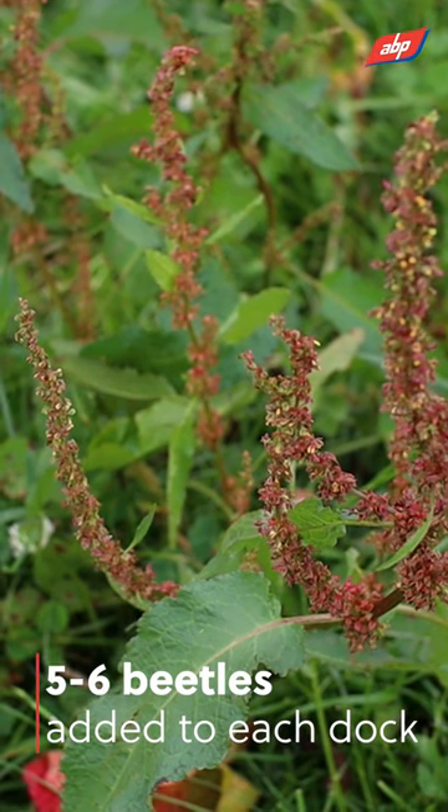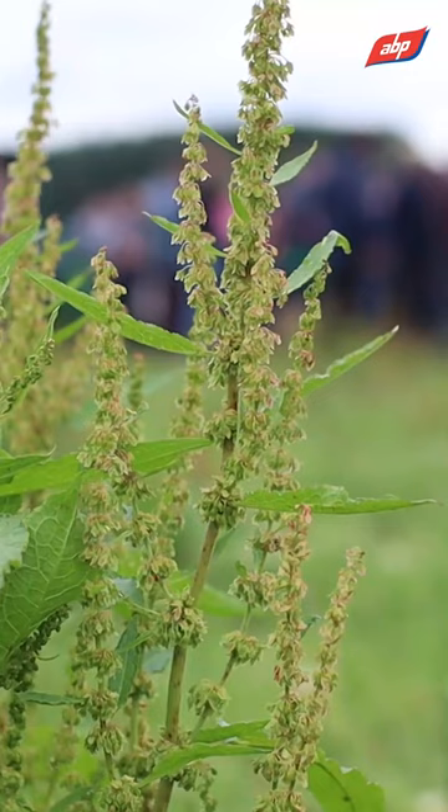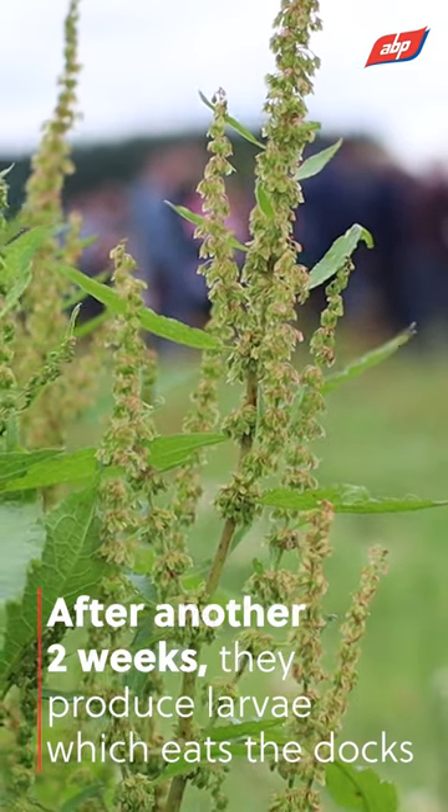After about two weeks they will lay some eggs, and after another two weeks they produce larvae. It's the larvae that eat the docks. Then after another two weeks the life cycle starts again — they turn into dock beetles and the cycle repeats.